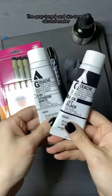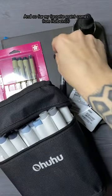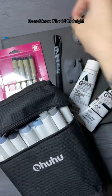The gray-toned and skin-toned alcohol marker sets from Ohuhu are my favorite. And so far, my favorite paint comes from Holbein — the Acrylic Wash. Do not know if I said that right.